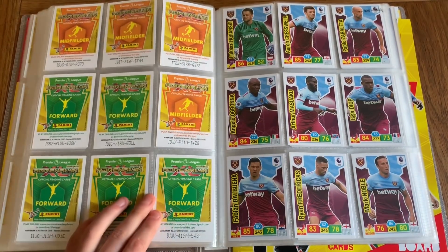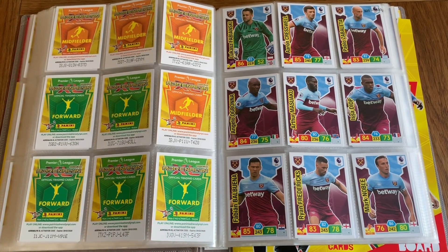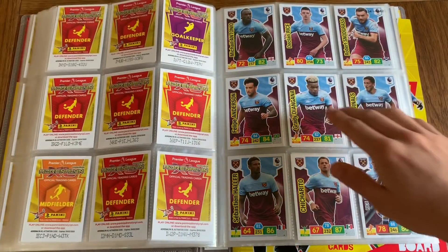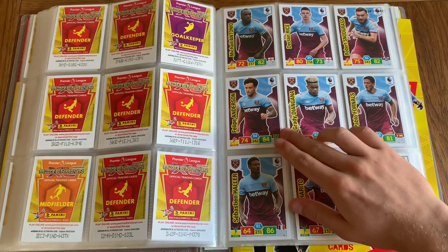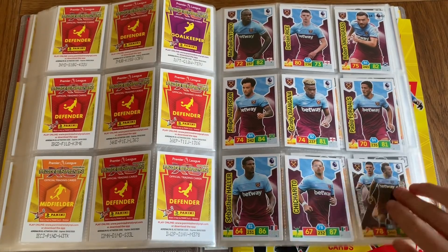We've got West Ham, the penultimate team in the binder: Fabianski, Presto, Zabaleta, Ogbonna, Masuaku, Diop, Mark Noble, Fredericks and Balbuena. Then Antonio, Rice, Snodgrass, Anderson, Dangana, Fornals, Hala, Chicharito — and Noble and Rice as the duo.